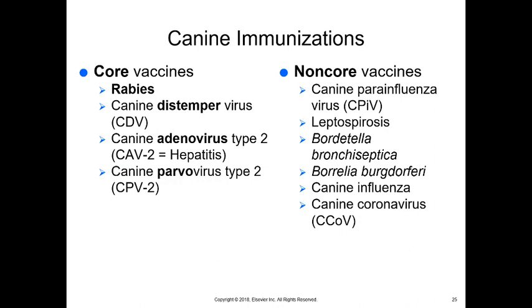Canine influenza is common in this area, and any animal that will be boarded should have the canine influenza vaccine. Canine coronavirus is something we might give to puppies — it's typically a virus that when it affects dogs, only affects them as puppies, after which they develop an immune response and immunity to it, so we don't typically see it as a problem later on.